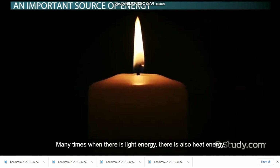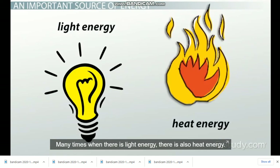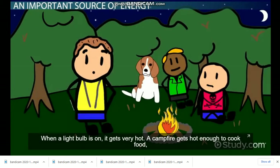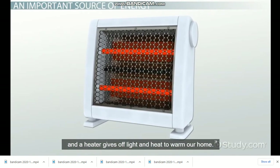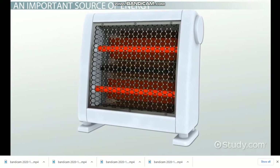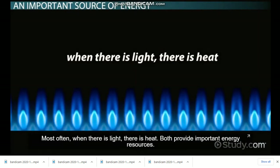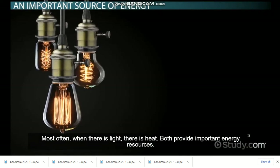Many times, when there is light energy, there is also heat energy. When a light bulb is on, it gets very hot. A campfire gets hot enough to cook food, and a heater gives off light and heat to warm our home. Most often, when there is light, there is heat. Both provide important energy resources.